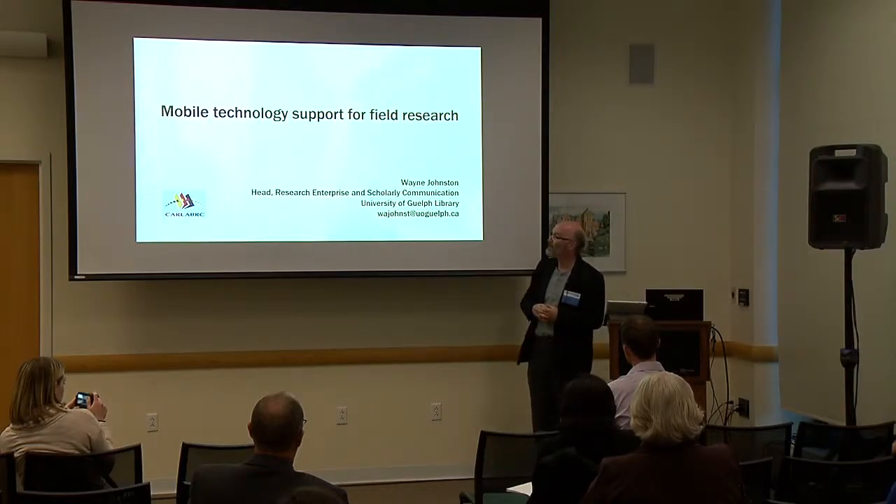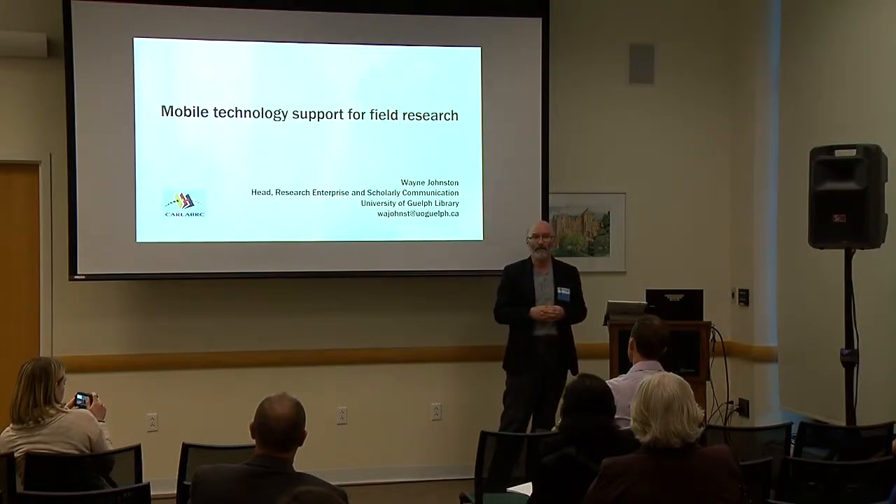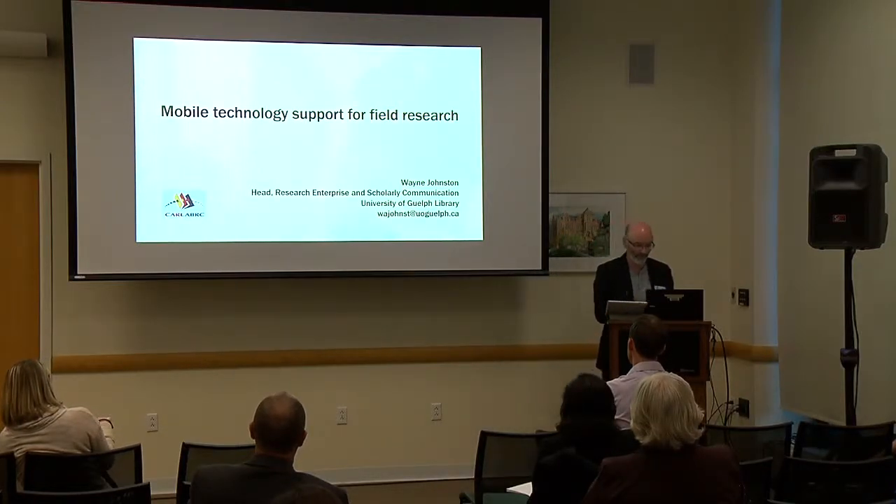I also wanted to acknowledge CARL, which is the Canadian Association of Research Libraries. I was fortunate to have a research grant from CARL that enabled me to do some of this work.